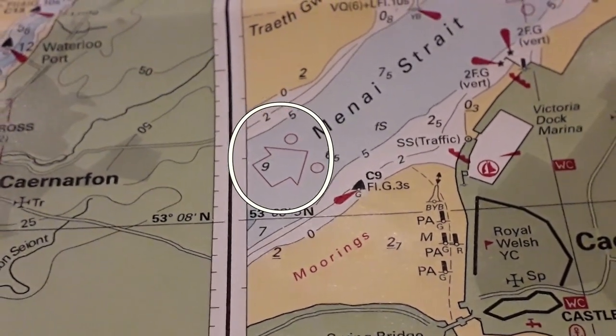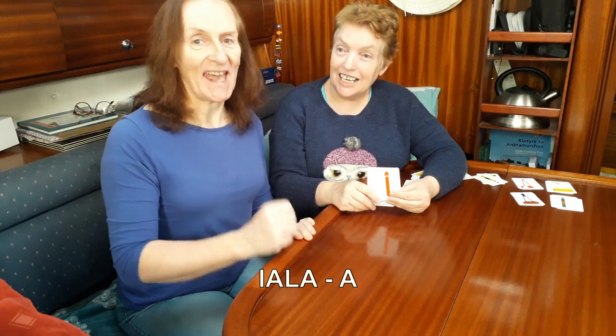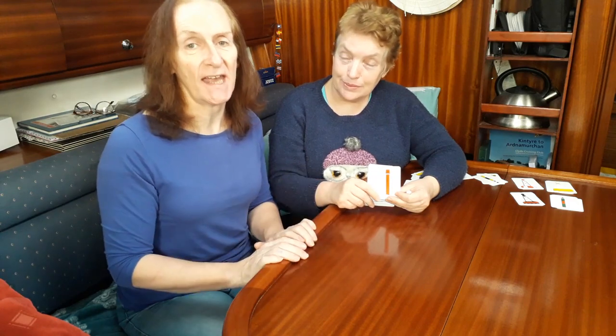That rule is only true for IALA region A, which basically covers the entire world except the Americas, Japan, and the Philippines. They use a different system — type B — where reds and greens are on the opposite sides. The shapes stay on the same side: cones on the right, cans on the left, but green and red are swapped. Because we sail in Europe and the UK, we're sticking with the IALA region A buoy series.